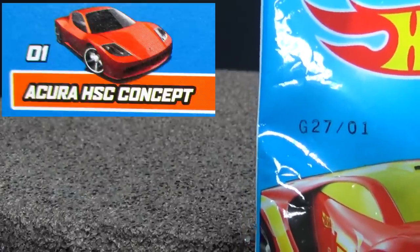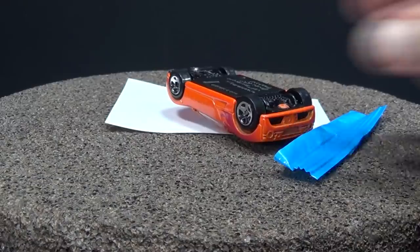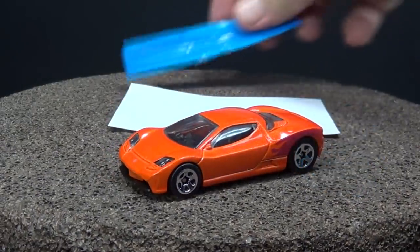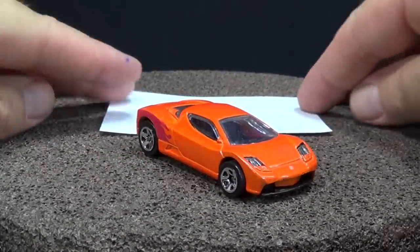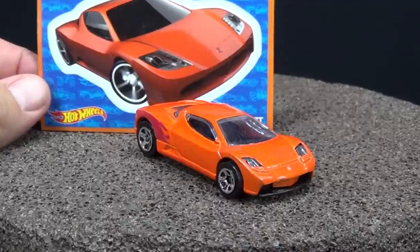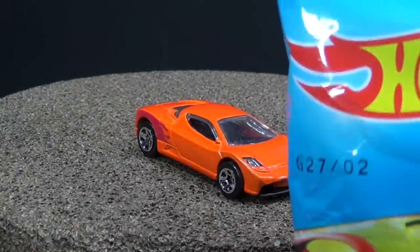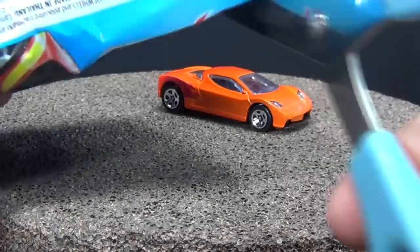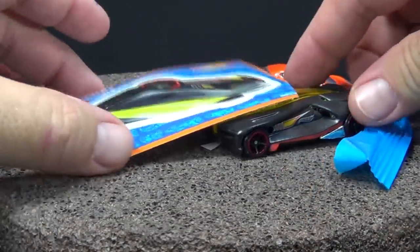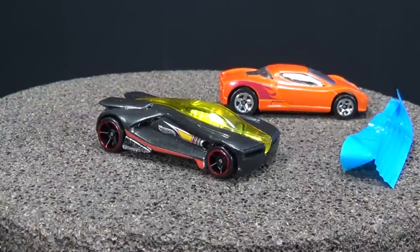Number one should be the Acura HSC concept. This model tends to get a lot of releases in multi-packs with special colors. The stickers look like they're going to be exactly what's shown on the box — the concept art. Number two should be Anthracite. It's kind of a black color with a nice red stripe right there on the side. Pretty nice detail.